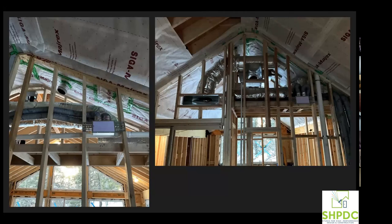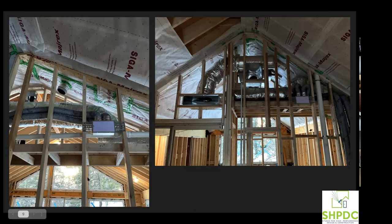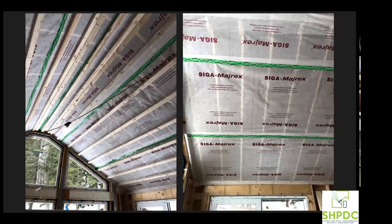For interior shots: as the framers framed interior partitions, I had SIGA Majrex on hand and tacked strips of it on the top plates so we could tie into it later. We laid it out on the underside of the roof rafters. Some rough mechanical was already going in, along with some of our windows. The structural was really complex in the gable-end walls with those triangle windows — the structural of this project is a whole other conversation given the square footage.